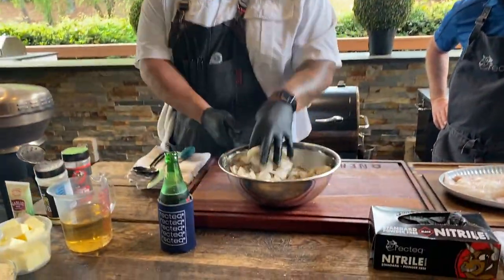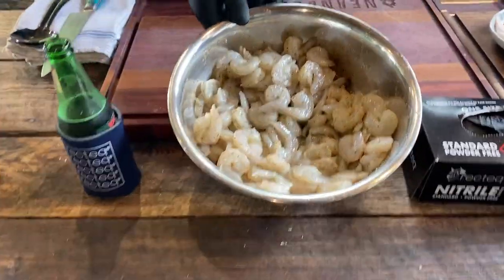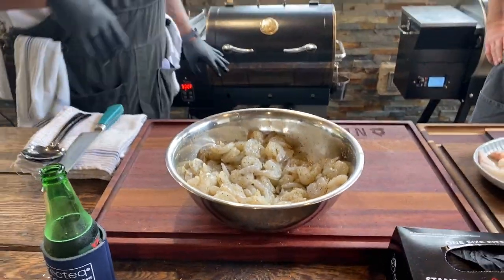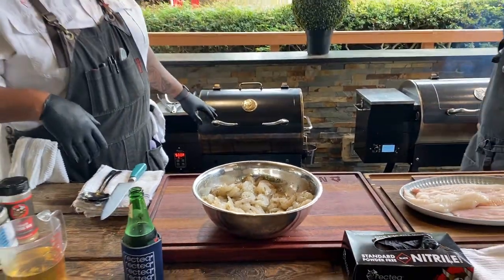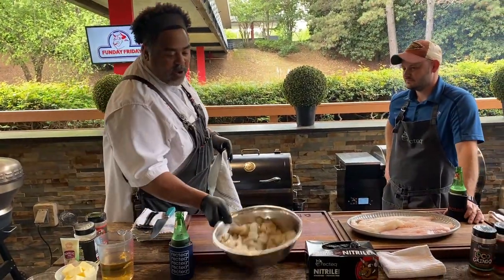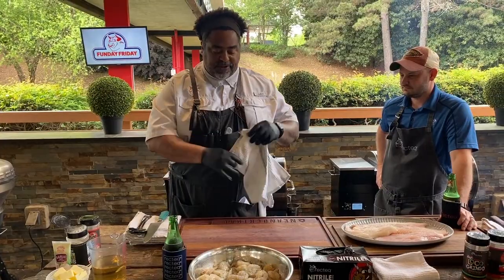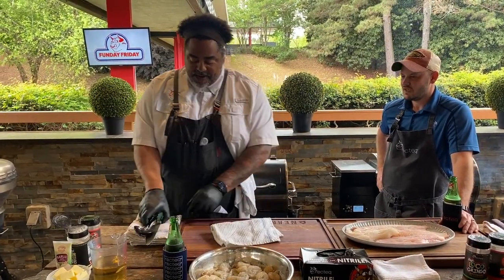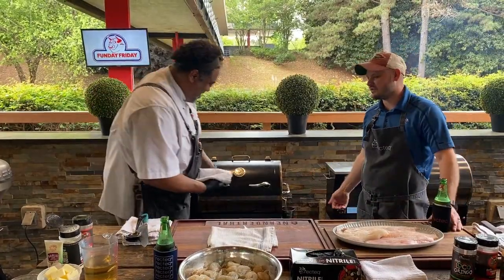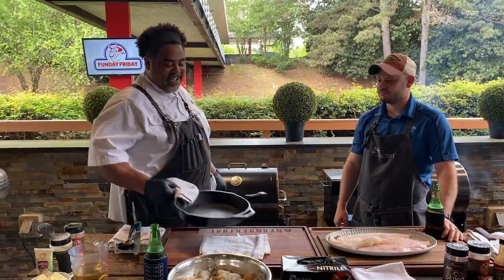So we're going to go ahead and mix this up. Look how good that looks right there. I've got the Road Warrior set to 500 degrees. I went ahead and put a cast iron skillet in there and let it come up to temperature with the grill. So we're going to start building this thing — put a little hot towel down, because you don't want to take a hot cast iron skillet right on top of the cutting board. You'll burn it.